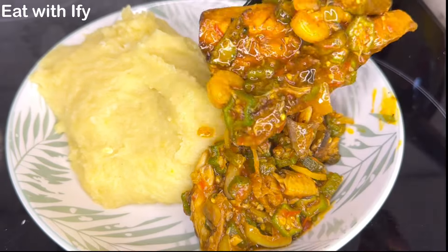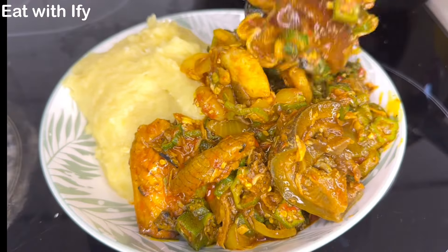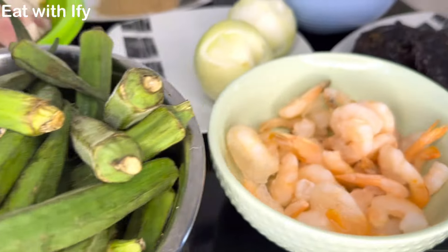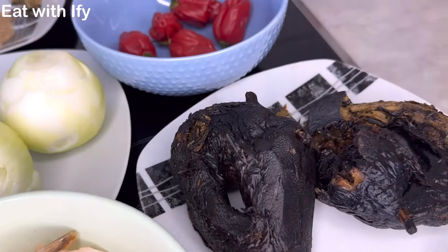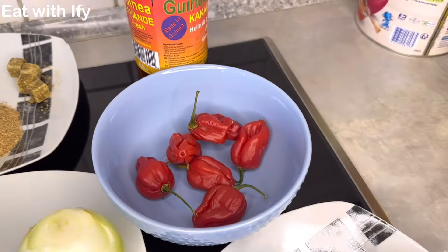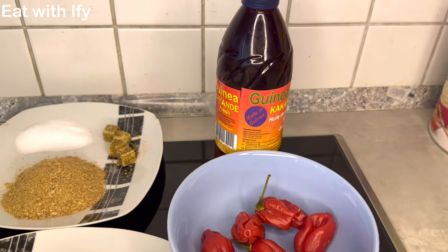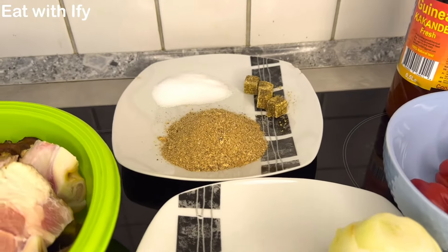This is the most requested video on this page, so today I'm going to show you guys how I make my okra soup. I hope you enjoy this video — stay watching, do not go anywhere. Here are the ingredients: okra (not as fresh as what we get in Africa, but this is Europe), shrimps, smoked catfish, habanero pepper (use according to your taste), and palm oil — just buy it at an African store.